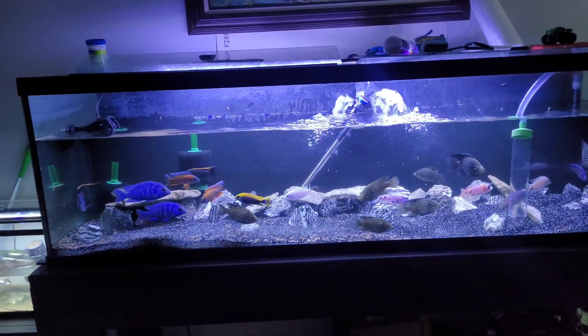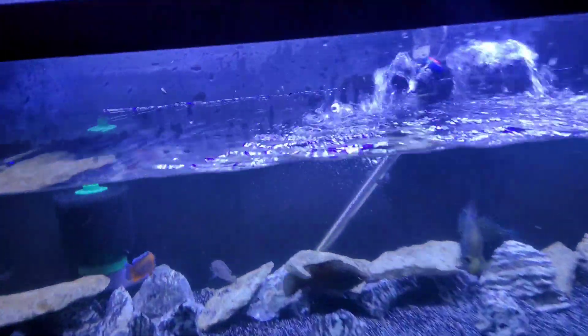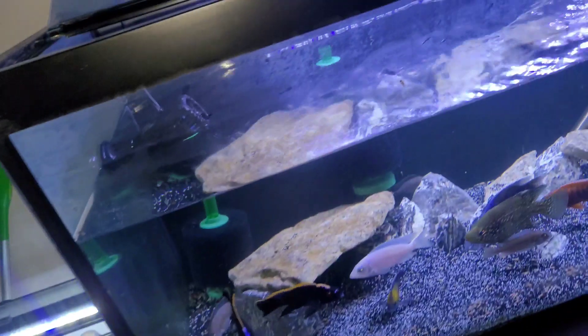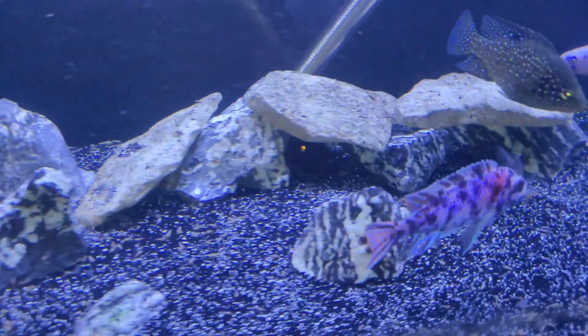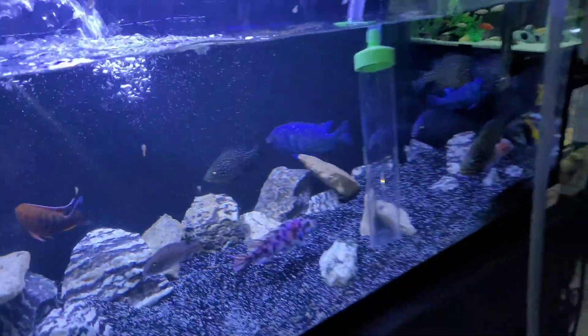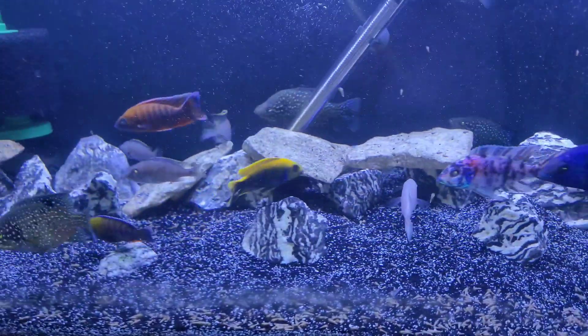I'm in the process of doing a water change on this tank real quick. Before it gets too low I'm gonna go ahead and get ready to add these guys in. Starting with the OB - this guy is pretty good size, probably almost six inches. Look at that guy, absolutely beautiful. He's got a nice body shape. He's probably gonna be excited to be back in a community of fish.